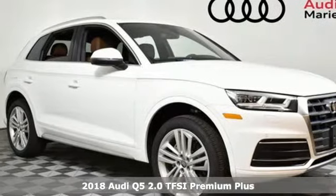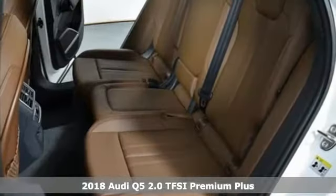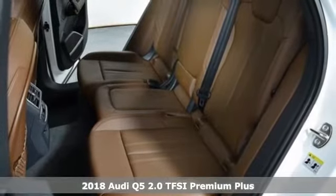It's a new 2018 Audi Q5. It looks sharp, drives smoothly, and handles twists and turns with ease.